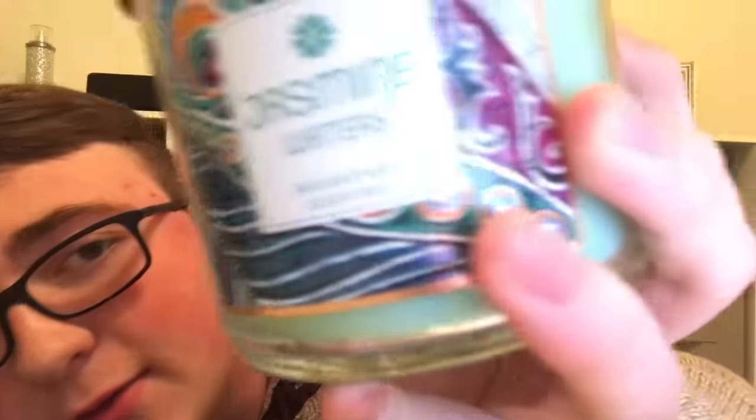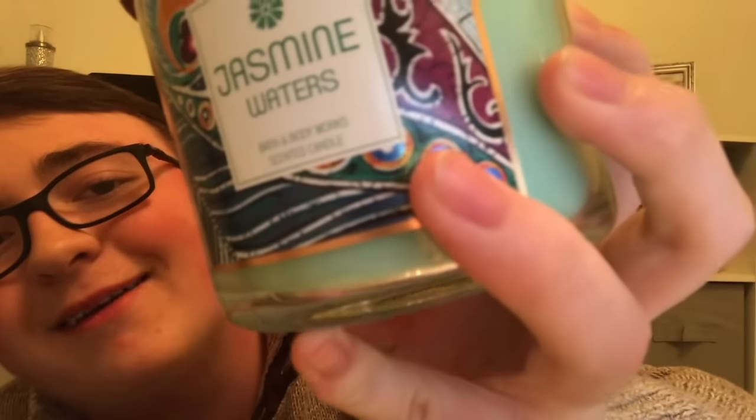On the label it says White Barn Scented Candle, unlike most regular candles which say Bath and Body Works Scented Candle. So it's obviously a White Barn exclusive.